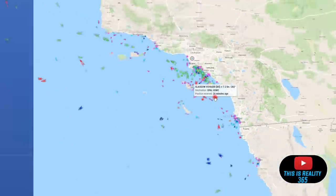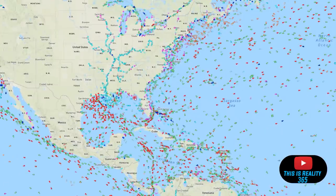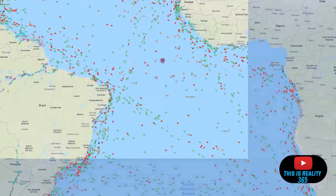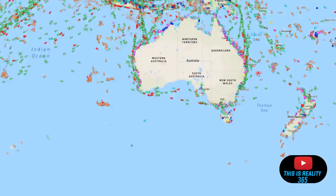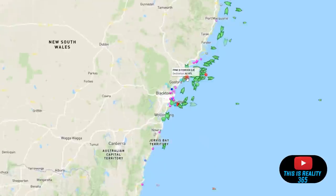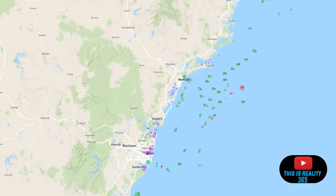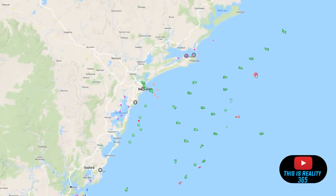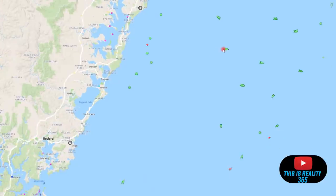Now if we go to the Port of Newcastle — let me zoom out here — when we take a look at the Newcastle port in Australia, something is not right. We did see all these container ships that were outside of the port, but we just didn't have this ant line here in the last video.